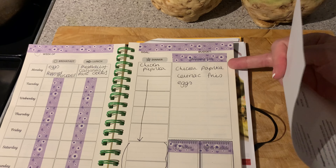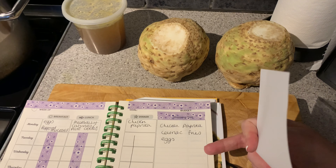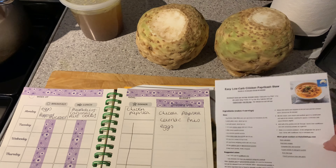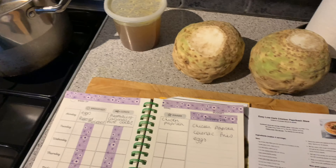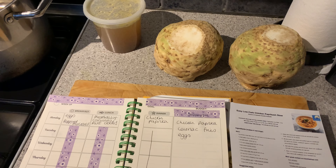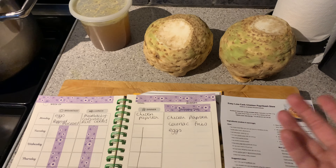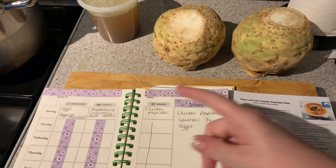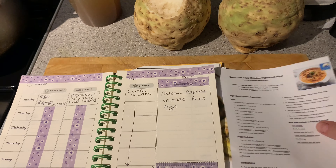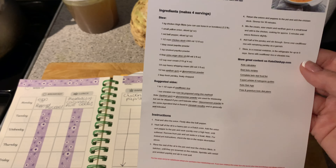My to-do list is to make chicken paprika with celeriac fries. There are my celeriacs ready to be peeled. I'm going to peel them, chop them into the right sizes, parboil them in the pan that's heating up, then roast them with oil and cayenne. I'll weigh them before boiling, divide by five, and get five portions out of them.